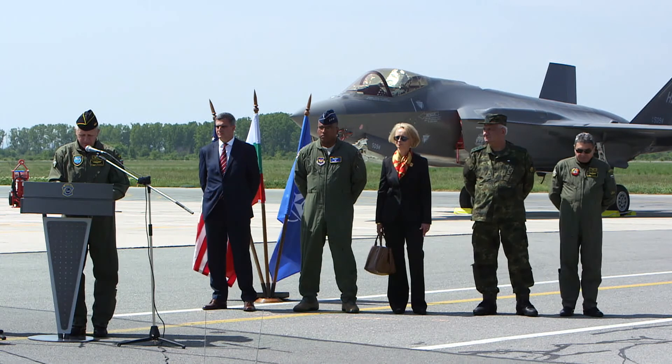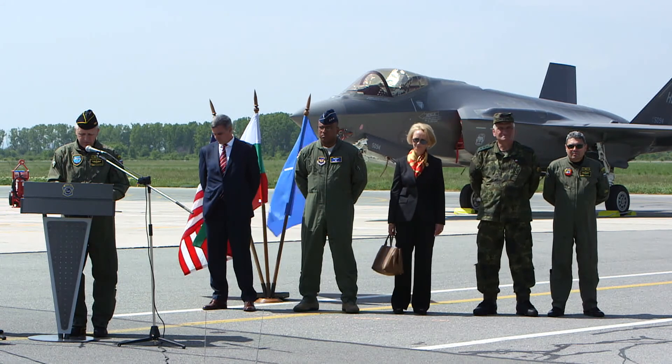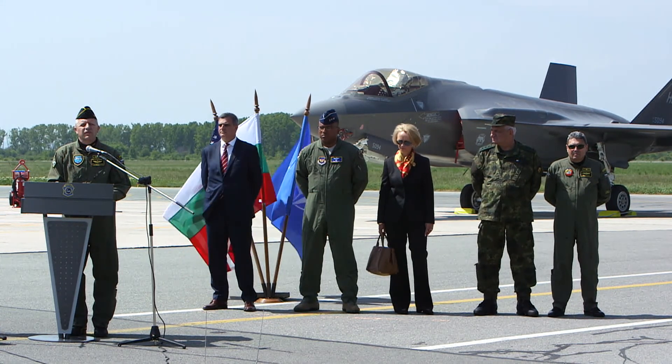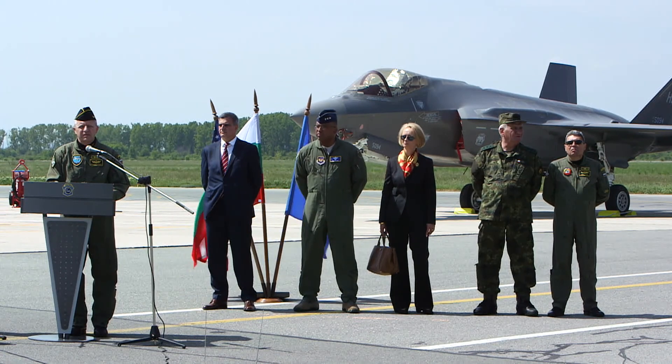All of this led to today when, for the first time within the framework of one such joint training event, we are hosting the latest generation — the fifth generation multi-role F-35 stealth aircraft, which is now in service with U.S. forces.